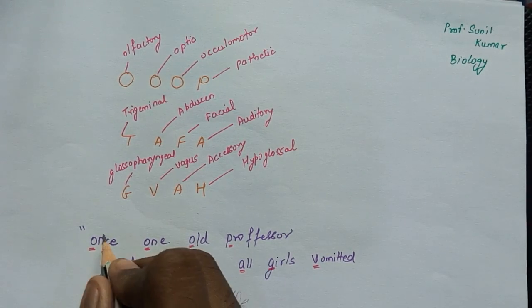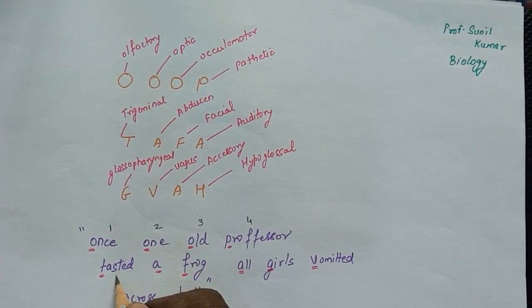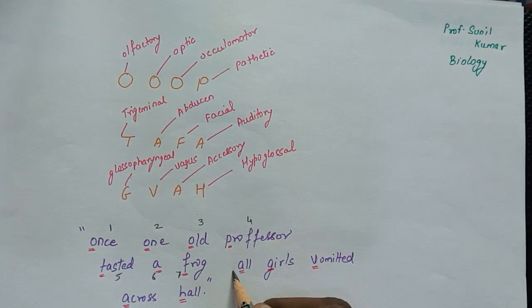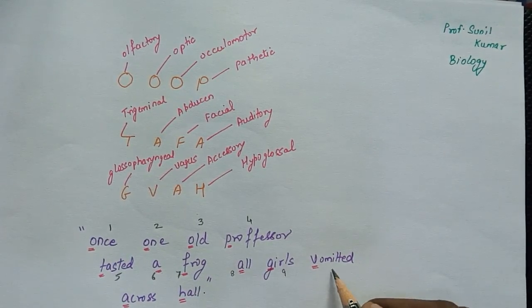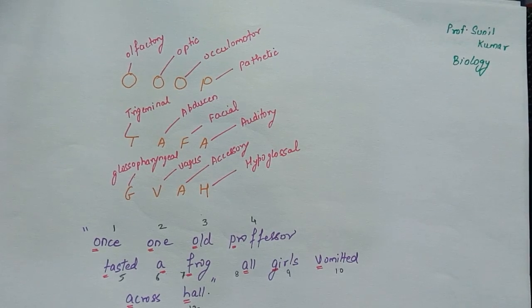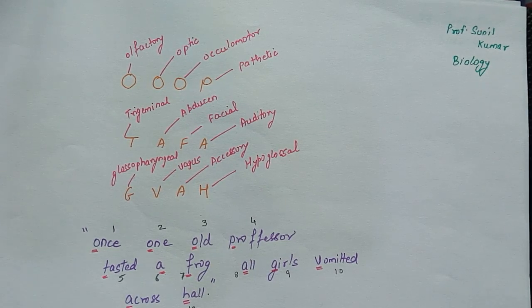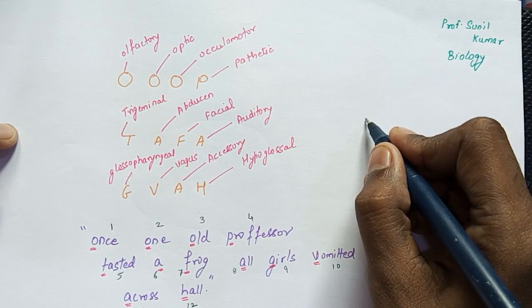It is like 1, 2, 3, 4, 5, 6, 7, 8, 9, 10, 11, 12. Now what we need to understand is that cranial nerves are basically sensory, motor, and mixed. We need to know which nerve is sensory, which is motor, and which is mixed. In order to remember that, write 'up tafa jiva' again.